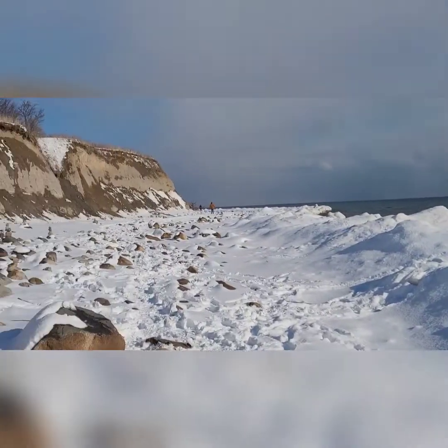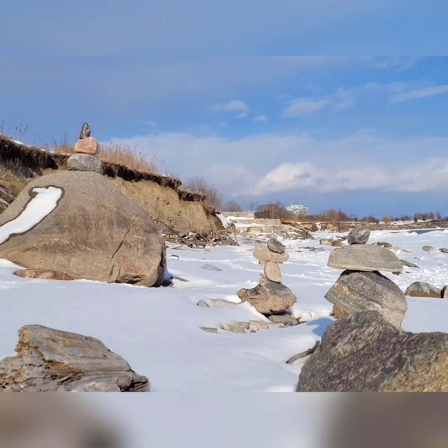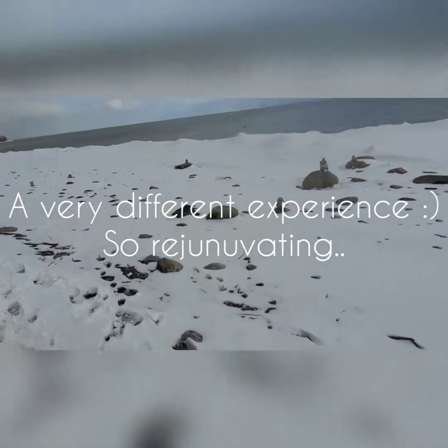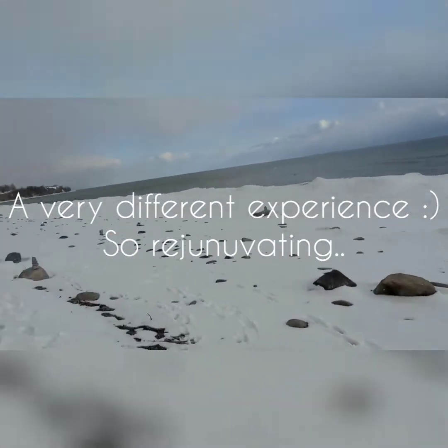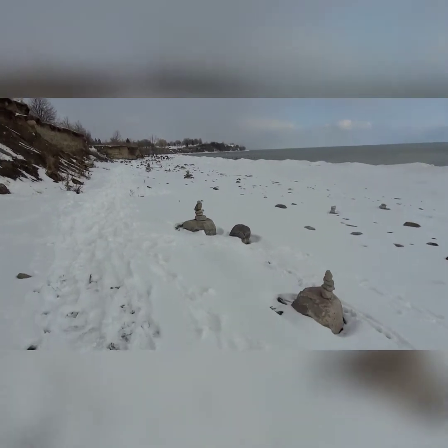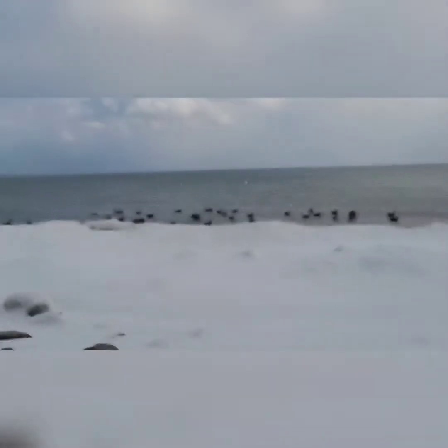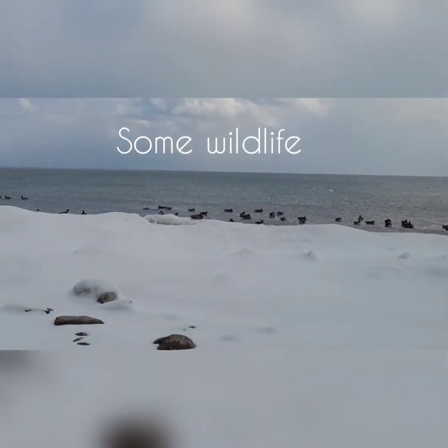Such an amazing walk. You are walking on Lake Ontario — all this is generally water, frozen because of the cold. It's fun walking. There's a duck assembly.